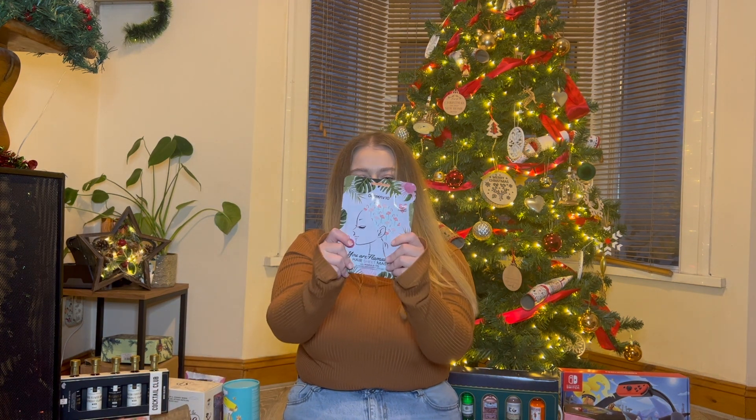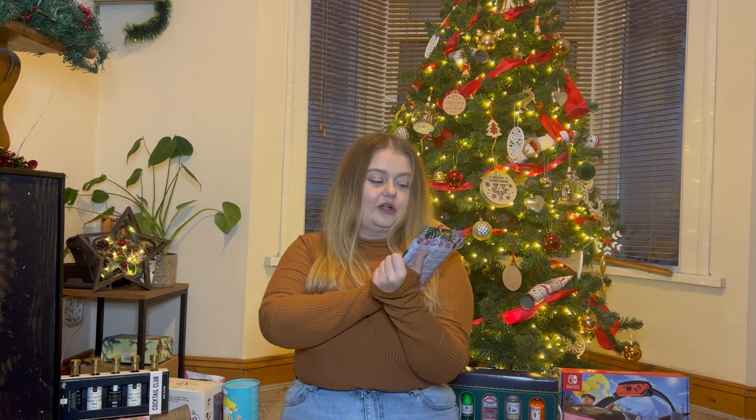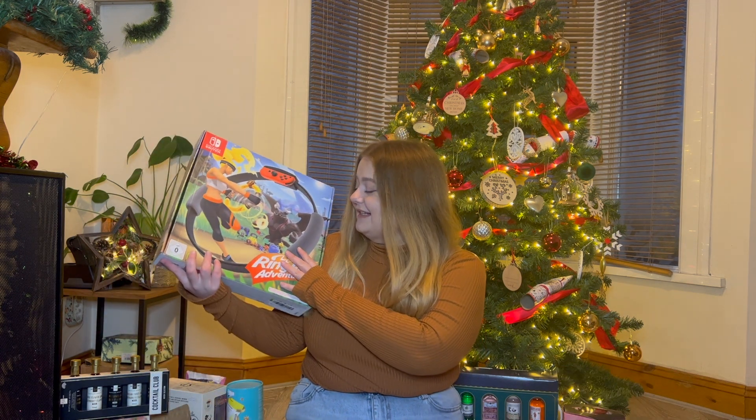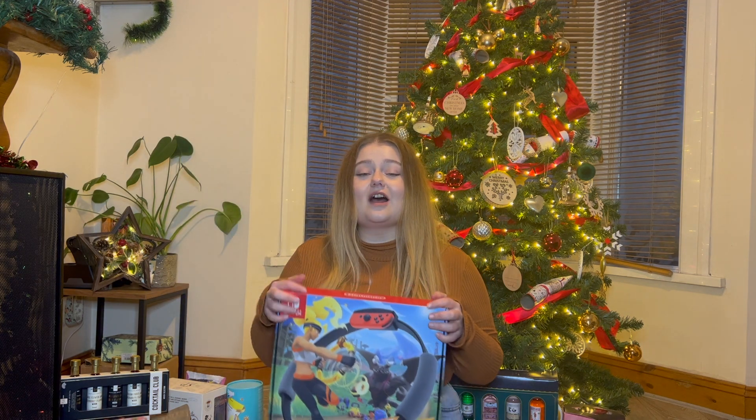Continuing with the hair care theme, this is also from my mom and dad - it's a hair mask. It's like a sheet mask kind of treatment where you put it all over your hair and put a little hat on. It's meant to be really hydrating and nourishing so I can't wait to try this one out.